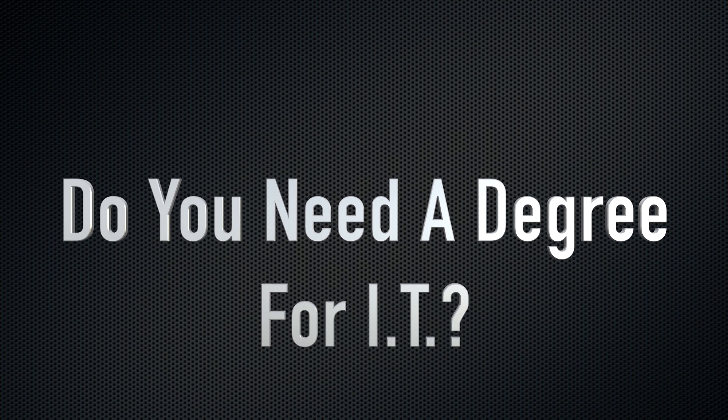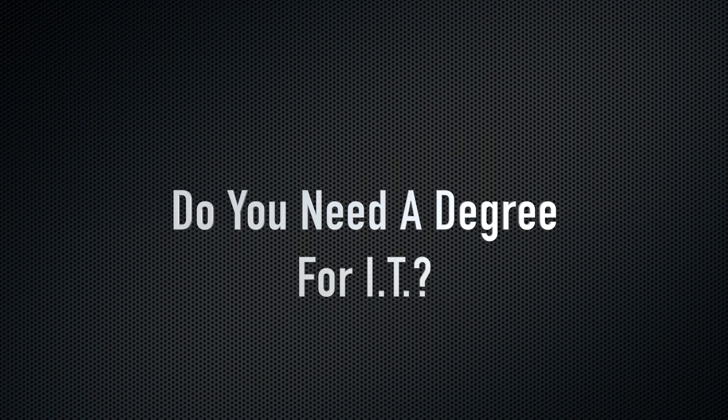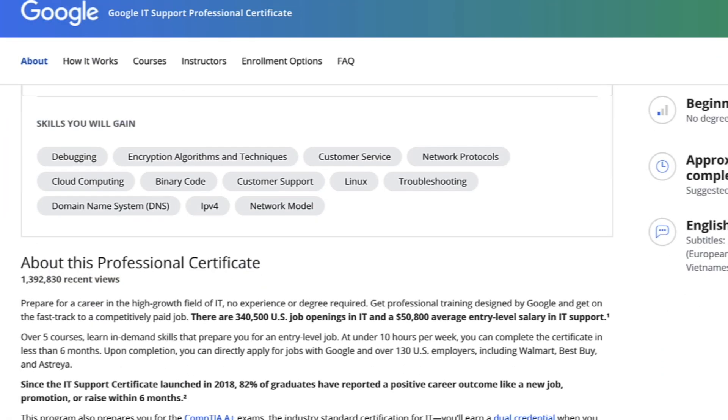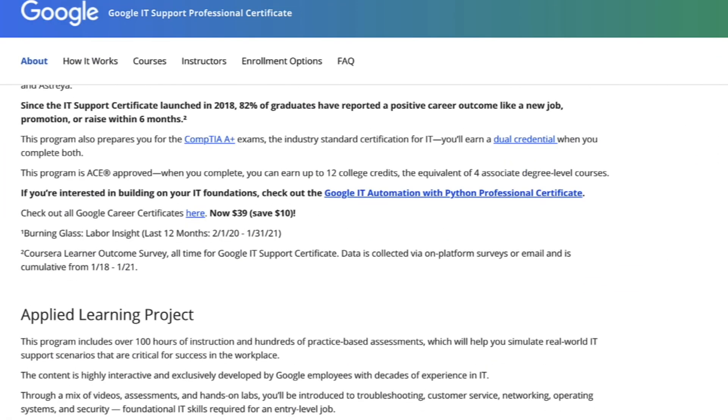The most common way is probably getting a degree. Is an IT degree worth it? To me, if you are going to go into debt for the degree, then no. If you can pay for it out of pocket, then why not — or if it's free, why not. I don't really think that you need a degree to get started in IT or even software development.